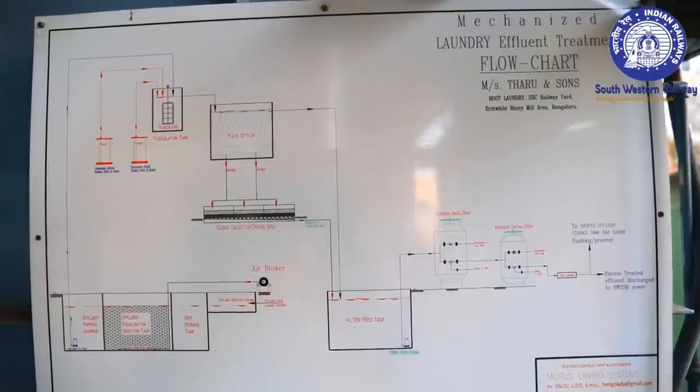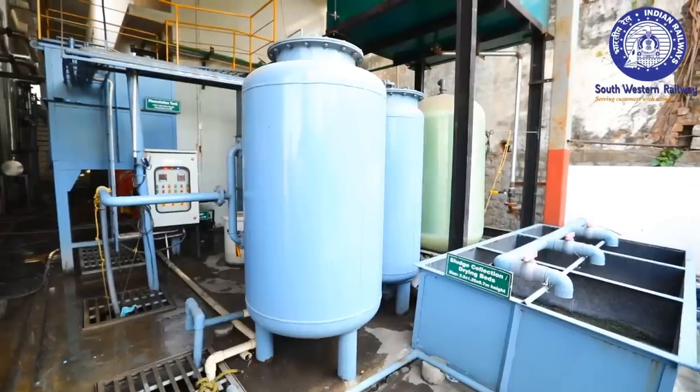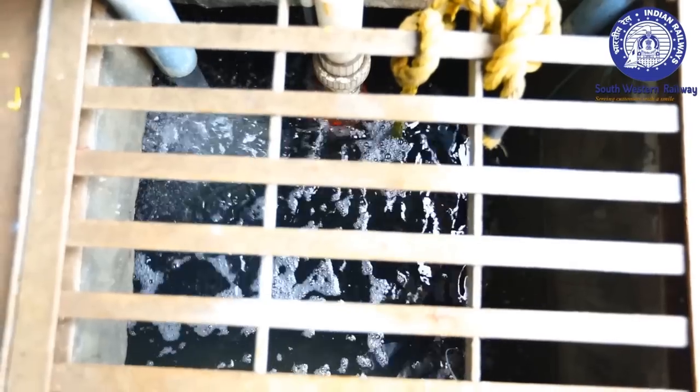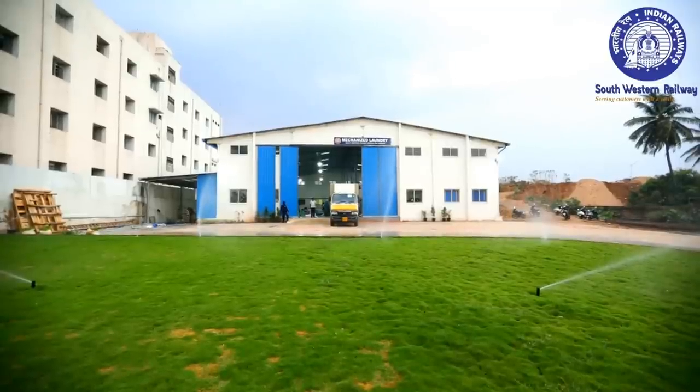The laundry is eco-friendly and has the approval of the Environment and Pollution Control Board. It is equipped with an effluent water treatment plant whose discharge is used for watering lawns.